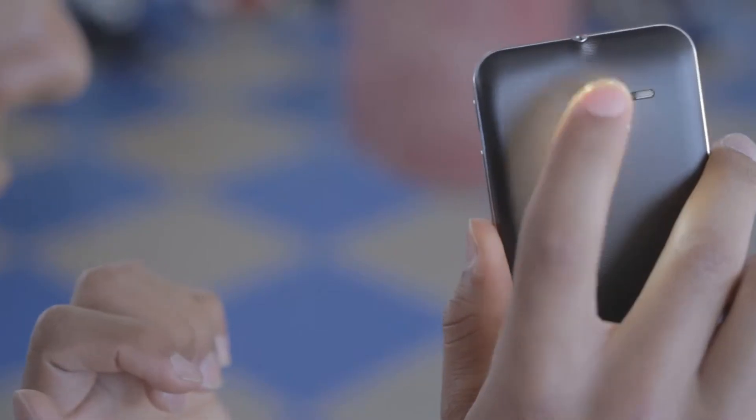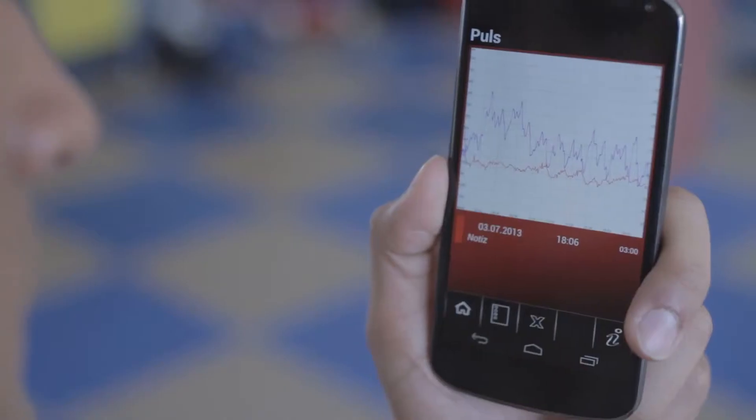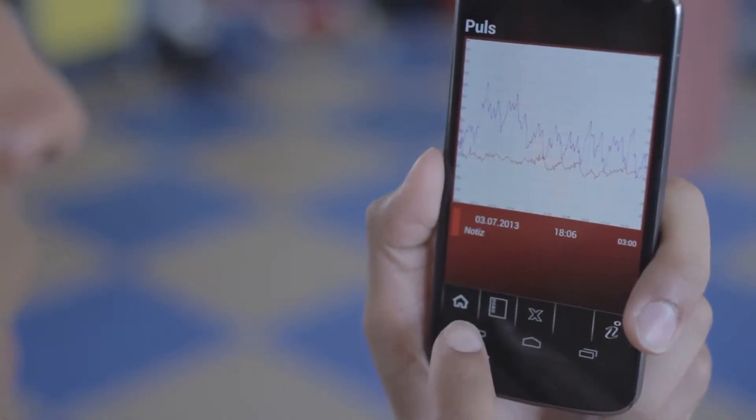Since Steven uses the Heart Service app, it is pretty easy for him to measure his blood pressure, his breathing frequency, or his pulse rate. He just has to lay his finger onto the smartphone camera. And after a few seconds, the Heart Service app determines his vital parameters.